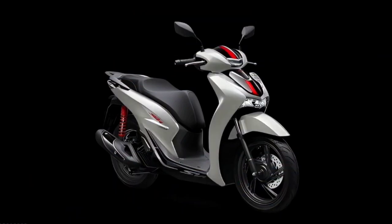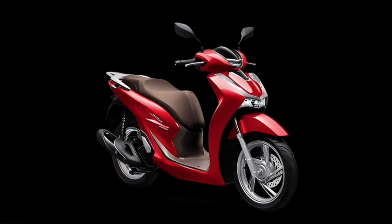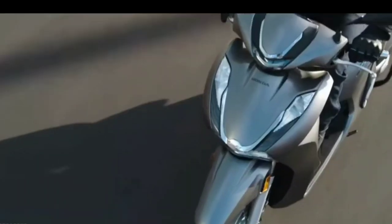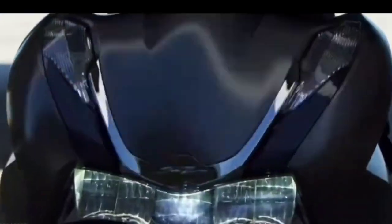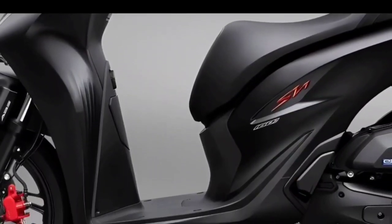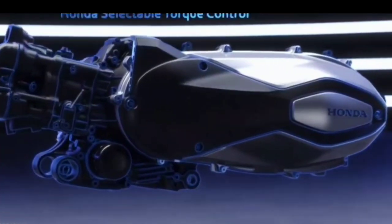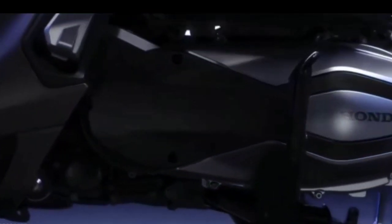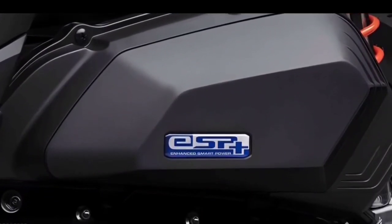The new version of Honda SH-160i appeared quite unexpectedly. According to the Honda Joint Venture, the new version has been renamed to better match the engine block equipped on the scooter. Specifically, both the previous SH-150i and SH-160i used ESP engines with a capacity of 156.9 cubic centimeters, maximum output of 16.2 horsepower and maximum torque of 14.8 Nm.